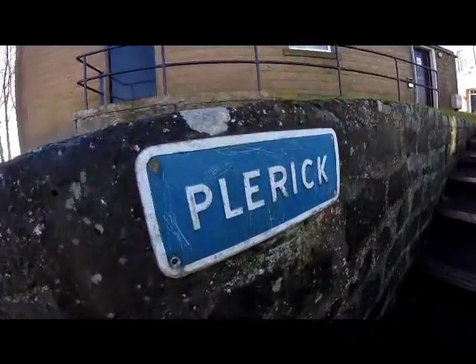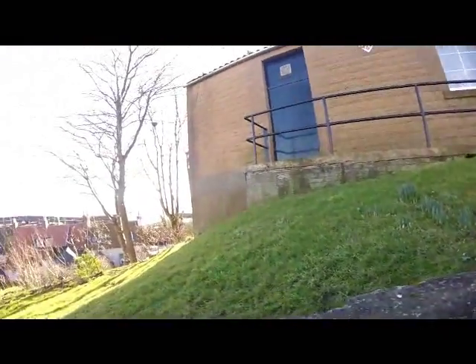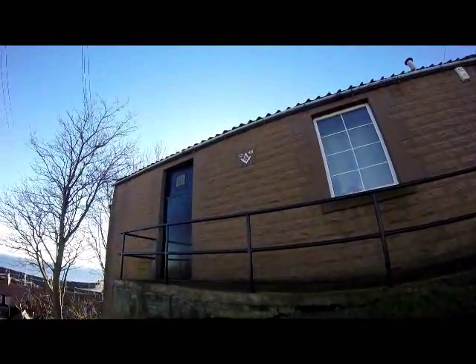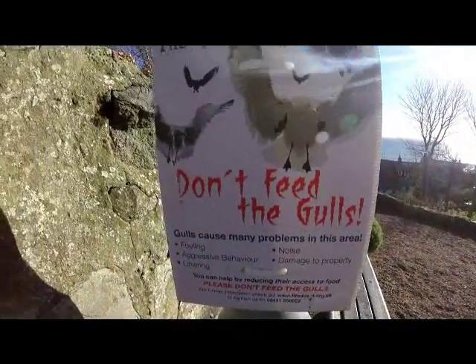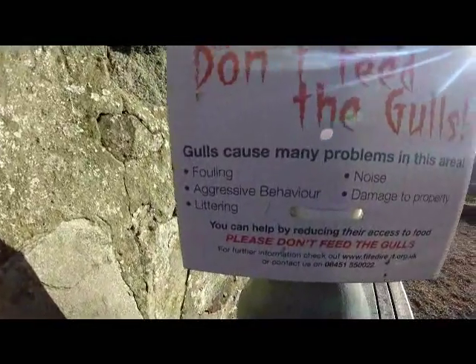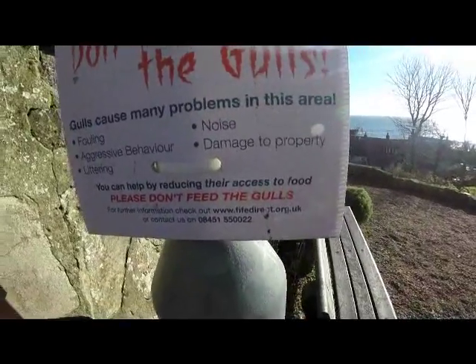There's a strange name of a place — Pleric. What does that mean? Pleric. We have a Masonic symbol up there, dated 1348. Going to get into the modern part now, I think. And here's a warning for us all: Don't feed the gulls. Gulls cause many problems — fouling, aggressive behaviour, noise, damage to property.